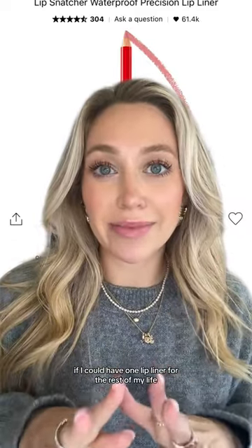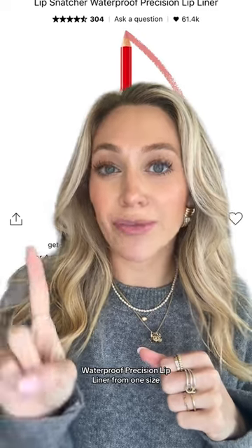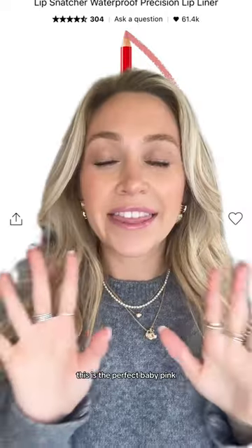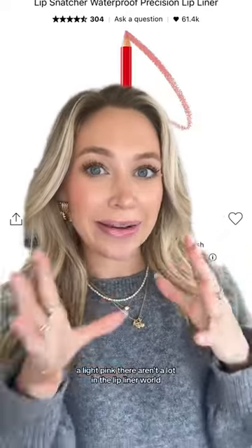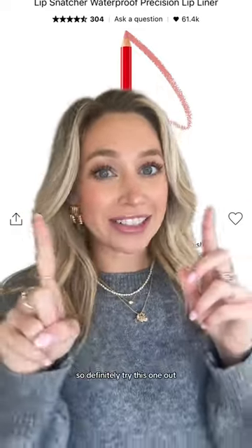If I could have one lip liner for the rest of my life, it would be this one. This is the Lip Snatcher Waterproof Precision Lip Liner from One Size, specifically in this color — it's called Make It Known. This is the perfect baby pink, not too dark, not too light. It's so good. If you need a light pink, there aren't a lot in the lip liner world, especially at Sephora, so definitely try this one out.